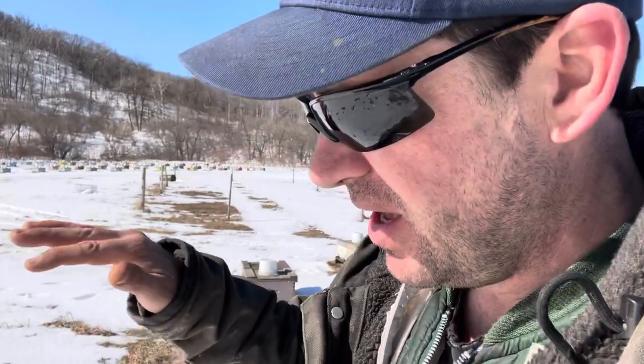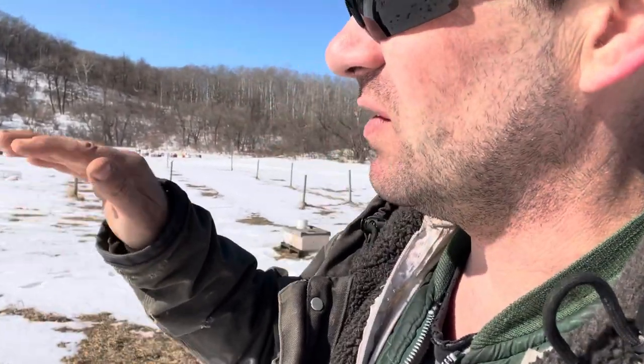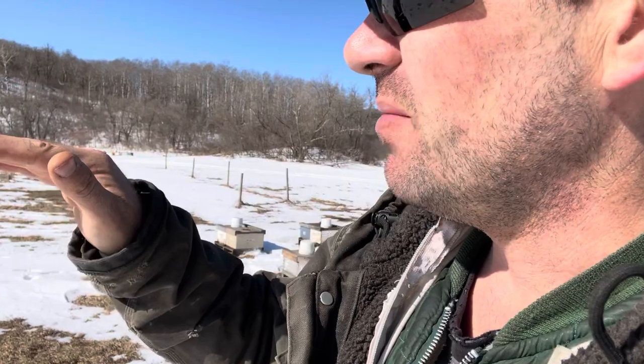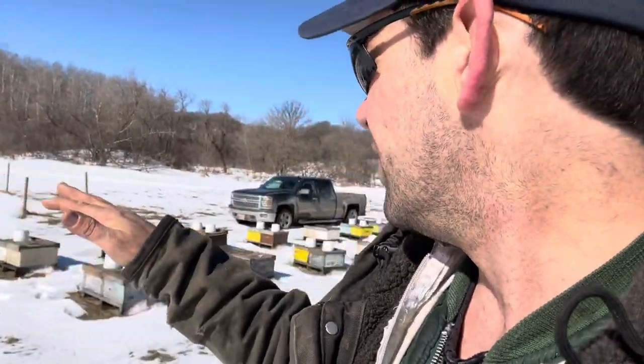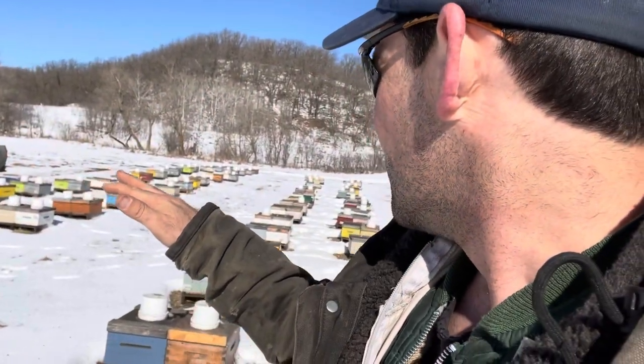You wonder maybe we should just go top everything up, but the purpose of this emergency feeding is to target the hungry. By feeding the ones with the light pails, that pretty much identifies the ones that are needing the feed — if they're using it. If you connect those two together, we've got this all done, kind of working our way through.